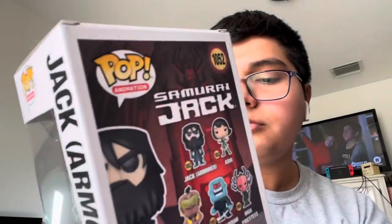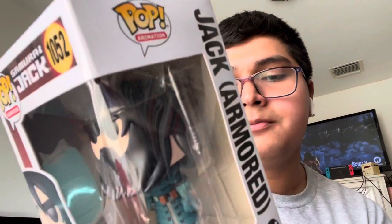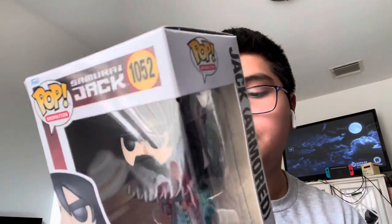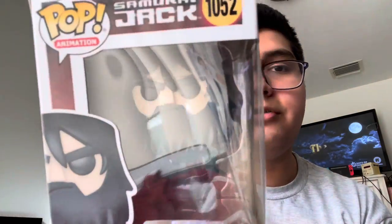The other Samurai Jack pop is Samurai Jack in his armor with his beard from the Adult Swim season, after over 50 years. This pop has a chase variant where he has his armor from the beginning of that season. I didn't go after the chase because I didn't want to spend too much money just to get one chase variant.